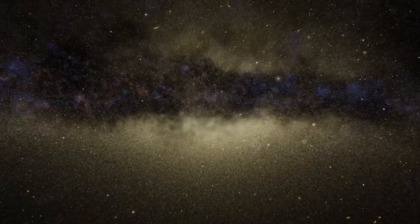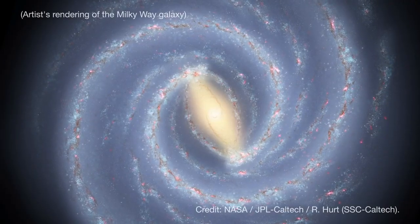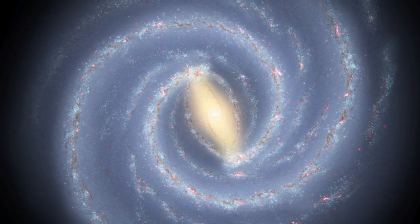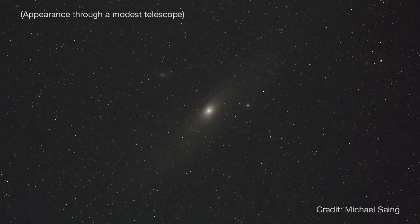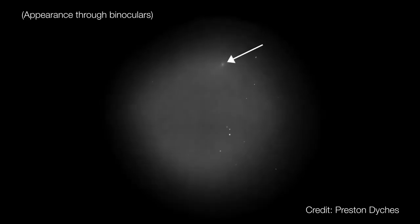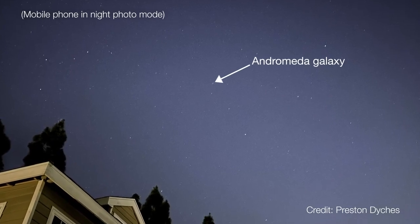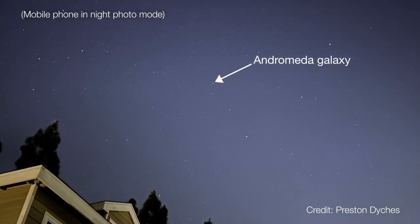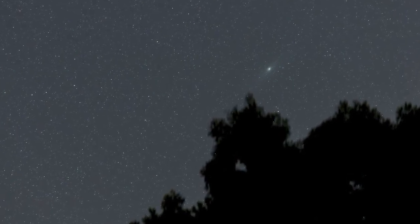Now we can't see the overall shape of the Milky Way because we're inside it, so Andromeda gives us a sense of what our galaxy would look like if you could see it from afar. Andromeda is faint and best viewed with a telescope, but you can observe it with binoculars or even a cell phone with a good camera, even from light-polluted areas. And under very dark skies, it's just barely a naked-eye object.